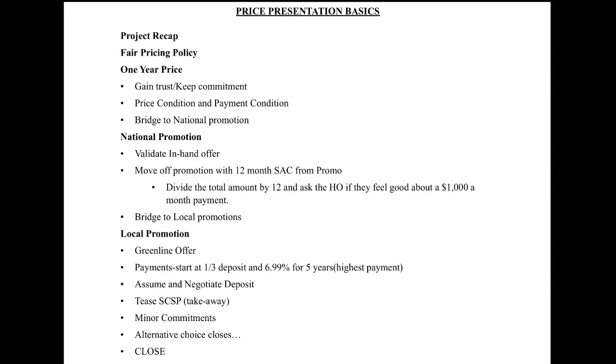In doing this, we're going to start off with a project recap. The value of this is that we're able to show the customer all of the things that are included for this price and hopefully make them feel that they're getting a lot of value for their dollar. We'll also touch on the fair pricing policy, which is our policy of pricing up the job for every customer we meet the exact same way because the computer is responsible — and that takes the onus off the sales rep to have to negotiate and bring the price down.